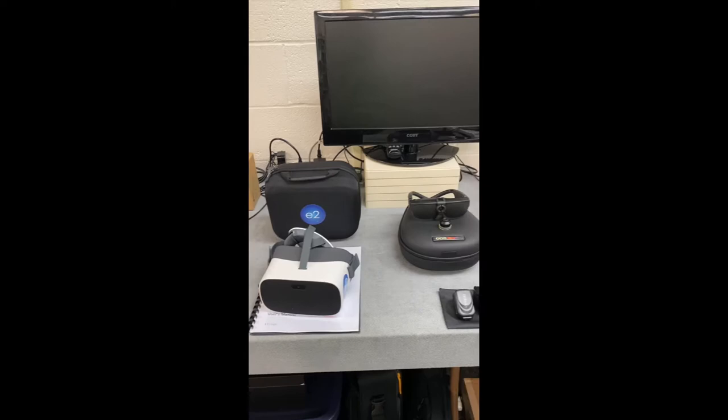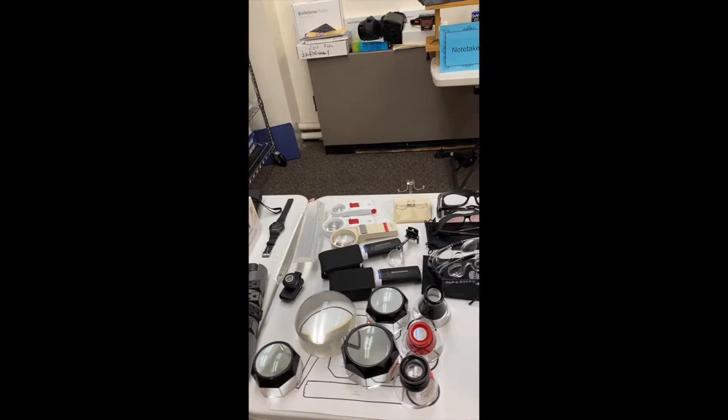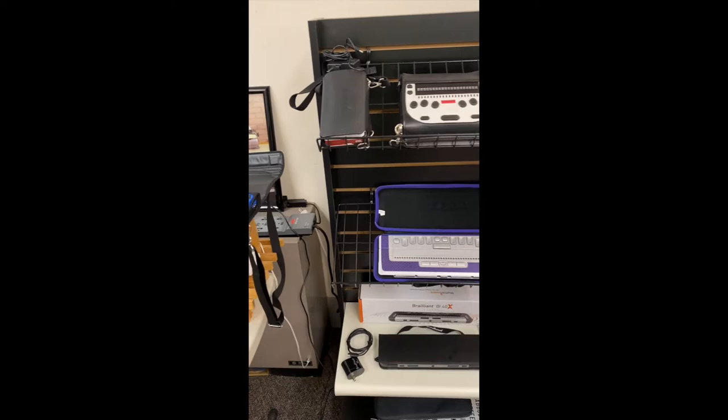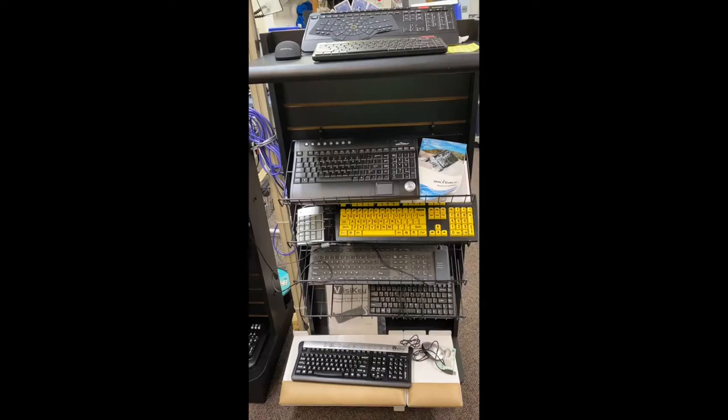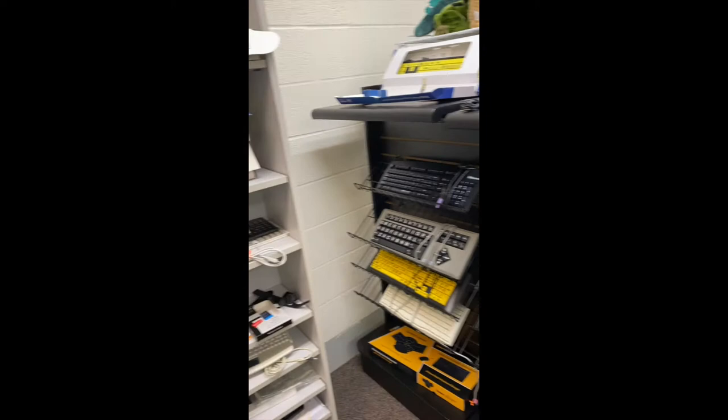We also have an assortment of different wearable devices for those who are visually impaired, as well as low-tech devices such as talking watches, book readers, and handheld magnifiers. Maryland TAP Library has an assortment of different braille displays and braille note takers, as well as rare book readers. We have various different alternative keyboards and mice for physical and visual issues.